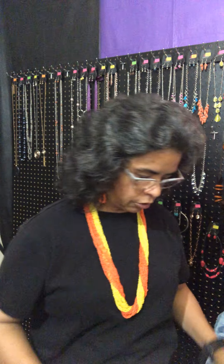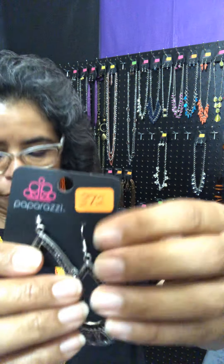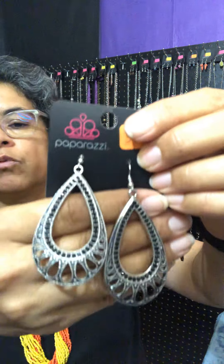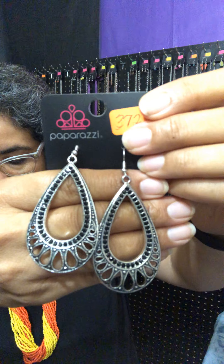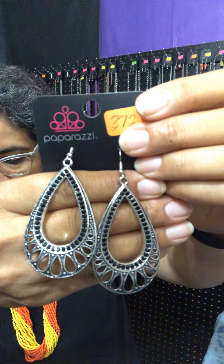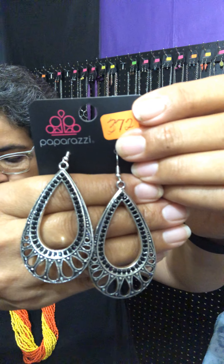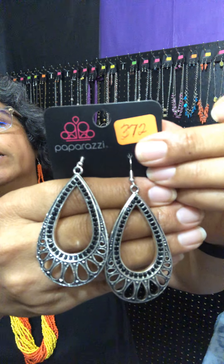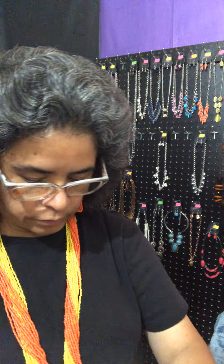Next I'm going to show you a pair of earrings. These are called Royal Finesse, number 372. Look at how gorgeous these are. Black encrusted and glittery black rhinestones, and an ornate silver teardrop drips from the ear for a refined flare. Royal Finesse — look at how gorgeous those earrings are.